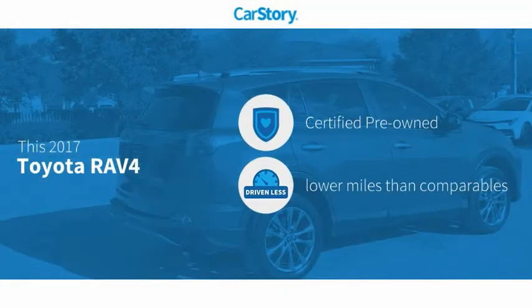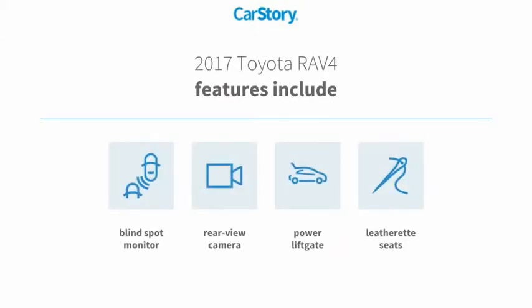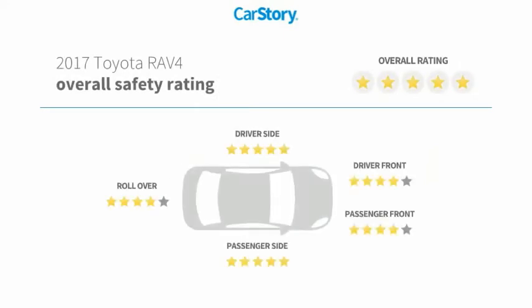Car Story research indicates this vehicle as certified pre-owned, low miles. Features also include power liftgate, rear view camera, blind spot monitor, and has been listed as an IIHS top safety pick with these ratings.